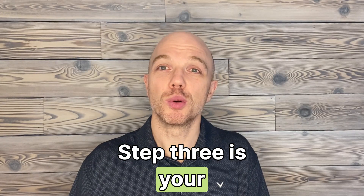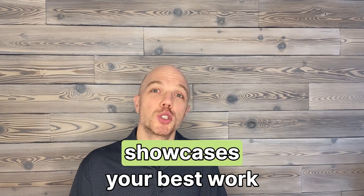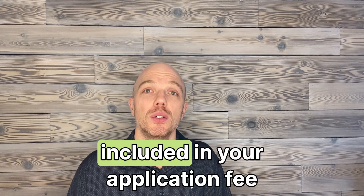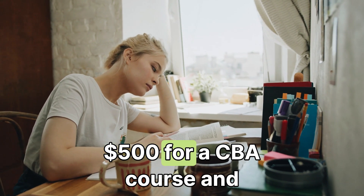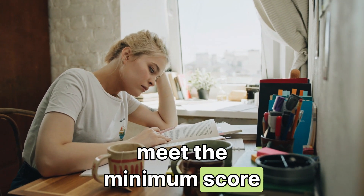Step three is your competency-based assessment (CBA). This crucial step showcases your best work. While the review is included in your application fee, consider budgeting $500 for a CBA course and review service to ensure you meet the minimum score.